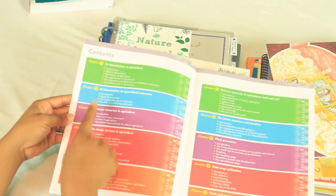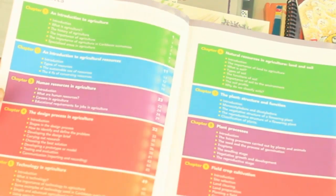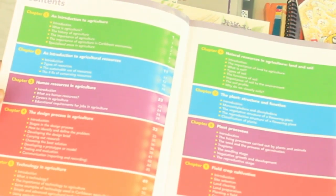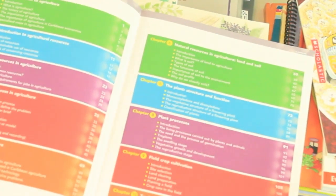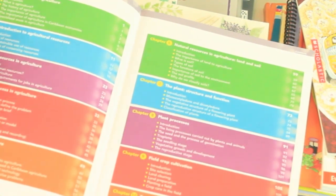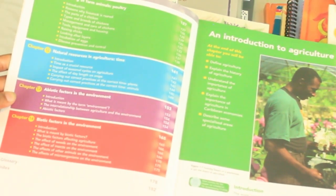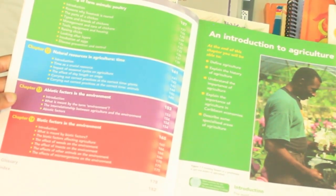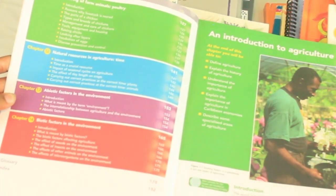Here's what the agricultural science book looks like — let me go to the table of contents quickly. Topics include: an introduction to agriculture, human resources in agriculture, the design process, technology in agriculture, natural resources, land and soil, the plant, plant processes, field crop cultivation, tools and equipment, rearing farm animals, poultry, abiotic factors in the environment, and closing with biotic factors in the environment.